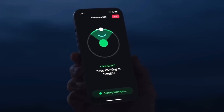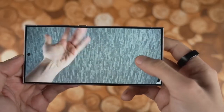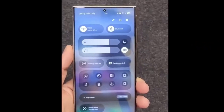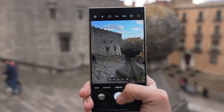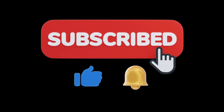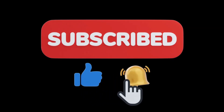What are your thoughts on Samsung's approach to the One UI 7 beta program? Are you excited about the final release? Drop your opinions in the comments below. If you enjoyed this video, give it a thumbs up and don't forget to hit that subscribe button for more tech updates. Also, make sure to click the bell icon so you never miss an update. We'll catch you in the next video. Peace out.